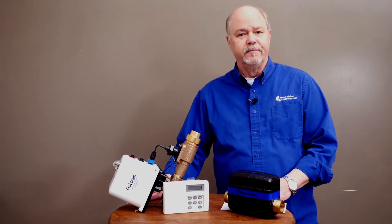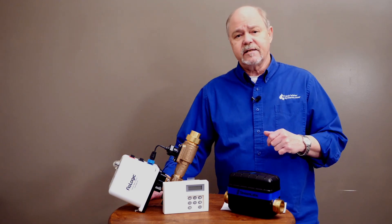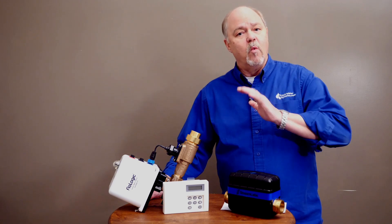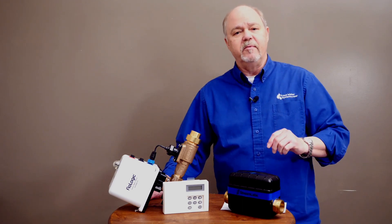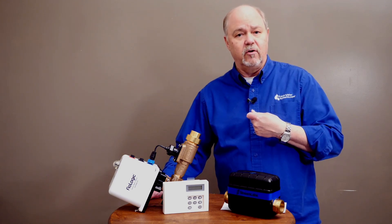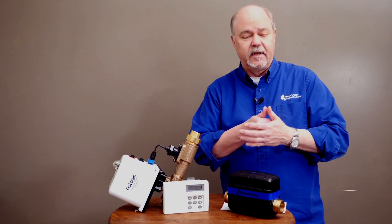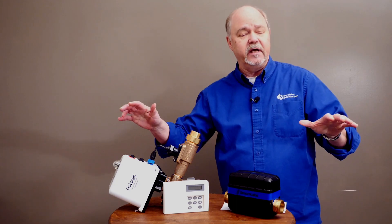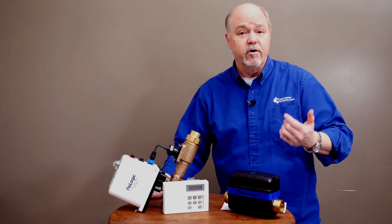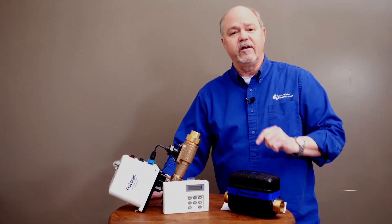So how do leaks occur? Leaks happen because of an aging plumbing system. They can happen because of severe water hammer. What is water hammer? Well, when you open a faucet, water is moving through your plumbing system and out that faucet. And when you close that faucet handle, all of the energy and inertia of that moving water stops. Have you ever heard the copper pipes go clank, clank, clank after you turn the faucet off? That is water hammer.